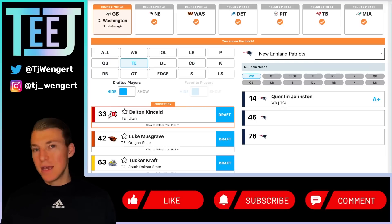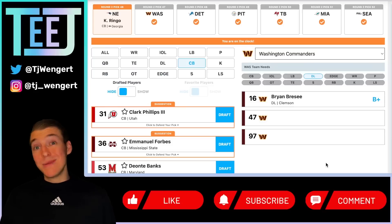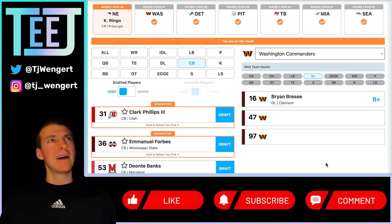New England Patriots at 46 — Kelee Ringo's slide comes to a close. Man press corner, six-foot-two, long arms, going to run a 4.3 — this is screaming Bill Belichick. For Patriots fans worried, we are going to go offensive tackle tomorrow, so wide receiver, tackle, corner in the first three rounds — feeling pretty good. Pairing Ringo with Jack Jones, who was pretty solid especially early on last year, plus Marcus Jones in the slot. If Jonathan Jones departs, Ringo is a plug-and-play replacement. I've had Ringo go in the first round, as high as the top ten in earlier mocks — getting him at 46 is excellent value.